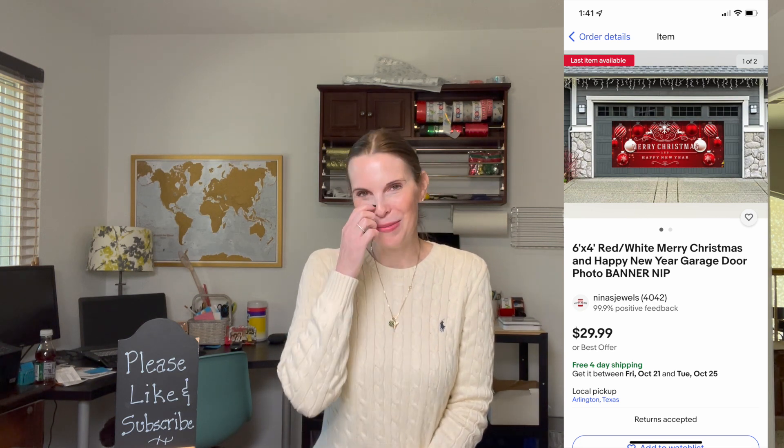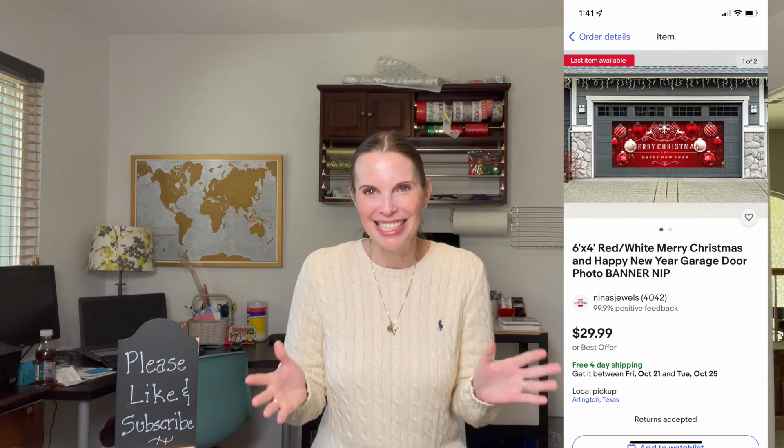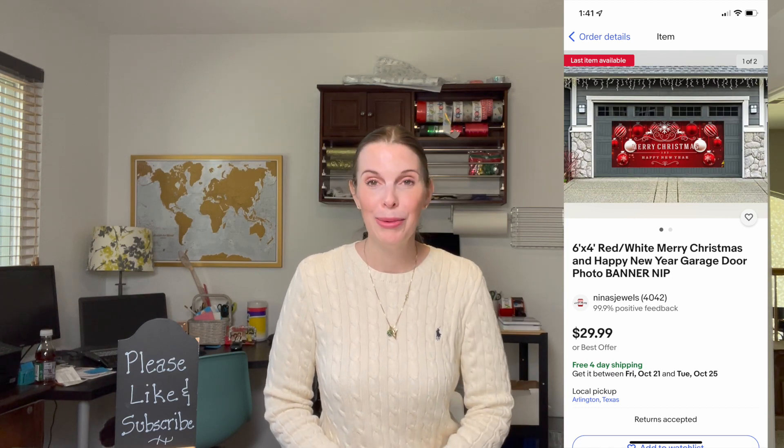Next up was a brand new in-package banner for garage store decoration. We got this at a garage sale run by quite the salesman — he would talk us into buying almost anything we touched. We bought two of these banners from him. We paid $1 for this one and it sold for $20 even on best offer. We still have another one to sell and it has a couple of watchers.